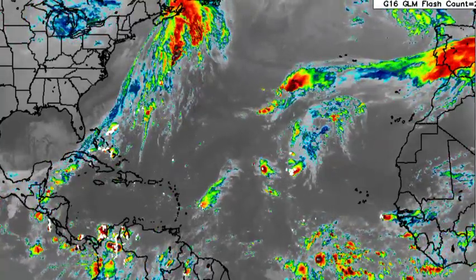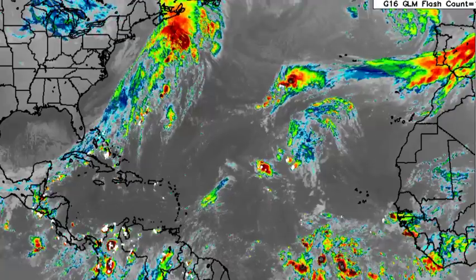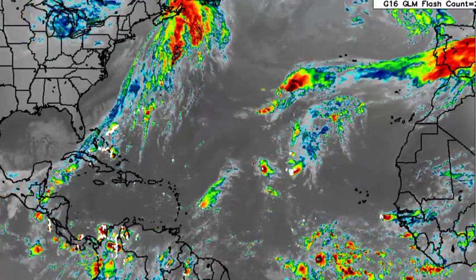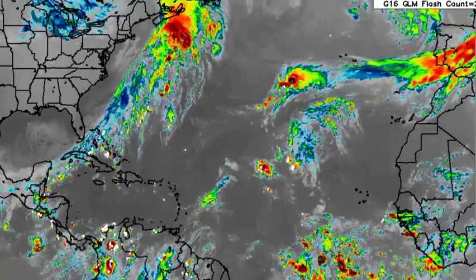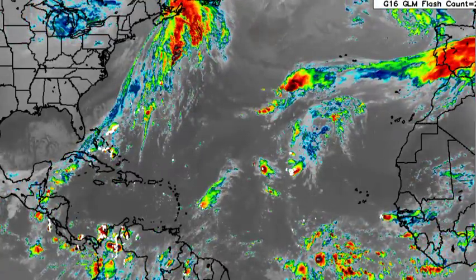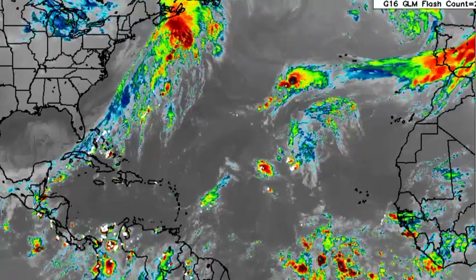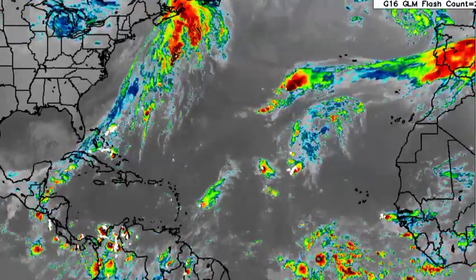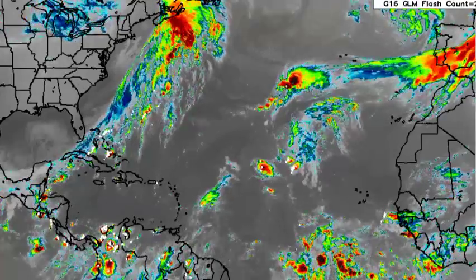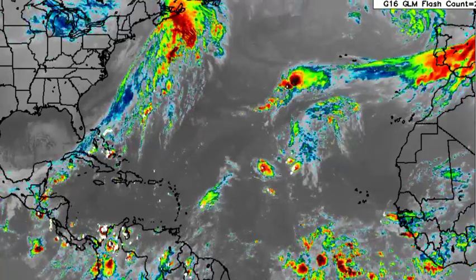Hey everyone, it is Dani and welcome to this update video. In this video we will be talking about what is currently going on across the North Atlantic Basin in terms of the tropical waves making their way across the region, a cold front, as well as the possibility for development in the very near future. We'll also be talking about the eastern Pacific because there is a tropical depression there expected to become a hurricane and make landfall in Mexico.